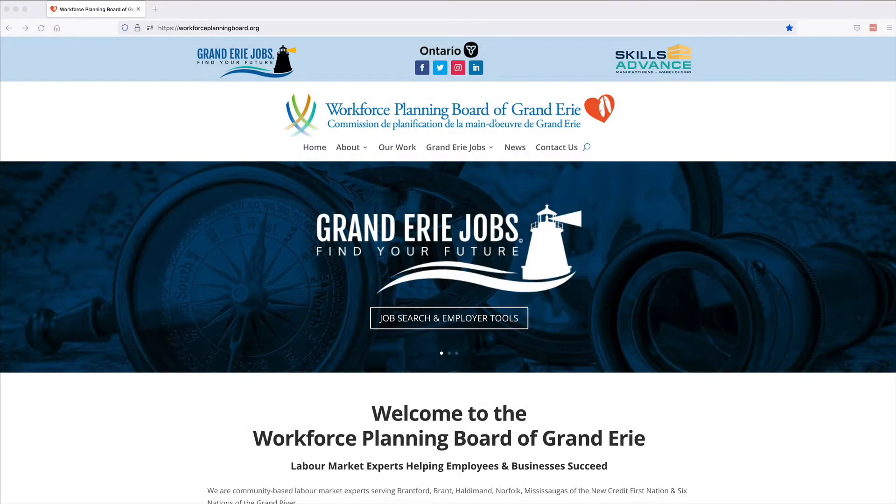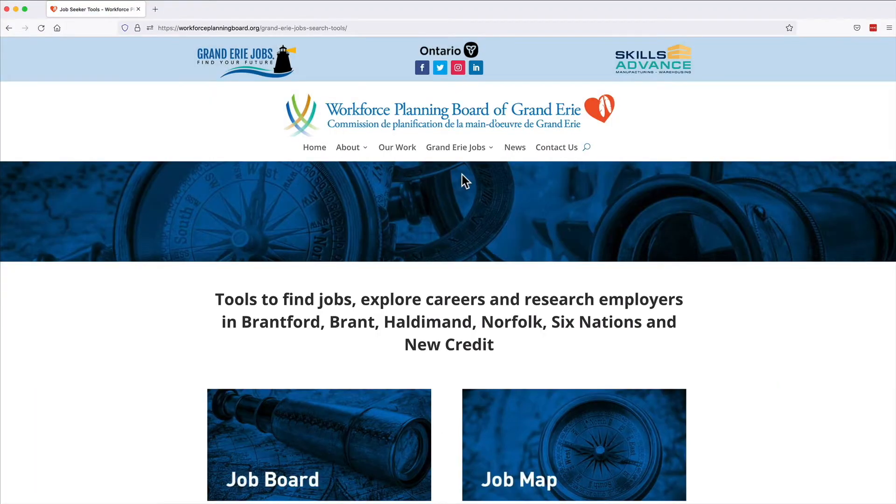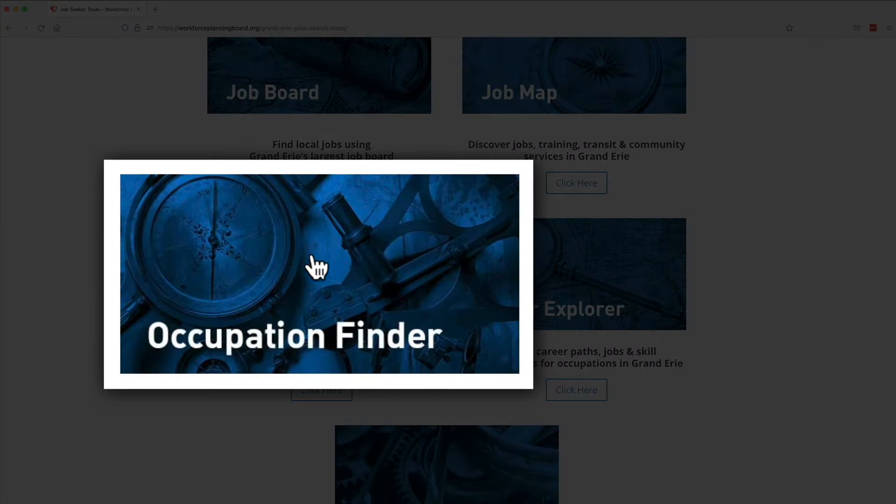Use the Grand Erie Jobs Occupation Finder to explore occupations in Brantford, Brant, Haldimand, Norfolk, Six Nations, and New Credit. From the Grand Erie Jobs dropdown on the Workforce Planning Board of Grand Erie homepage, click Find Jobs. Scroll down to Occupation Finder and click on the picture or the button below it.